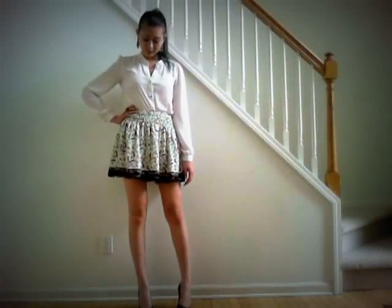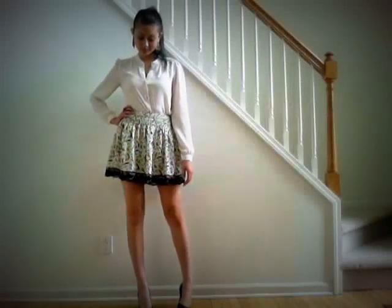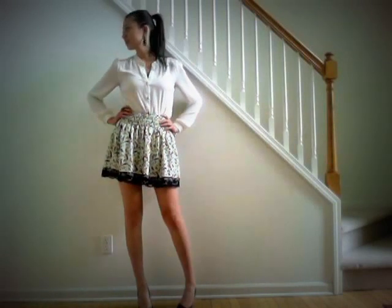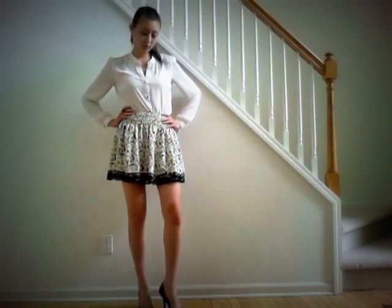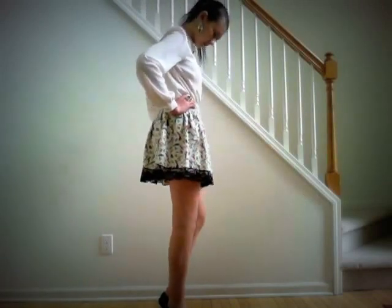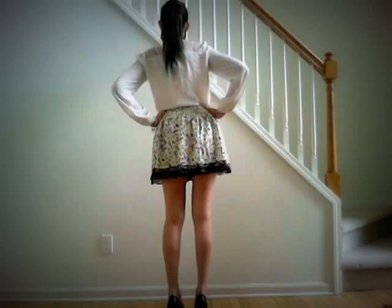Hi guys, thanks for tuning back in for my outfit of the day. I decided to be all dressy today, so let's get started.